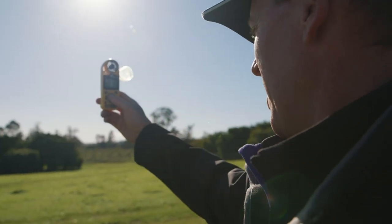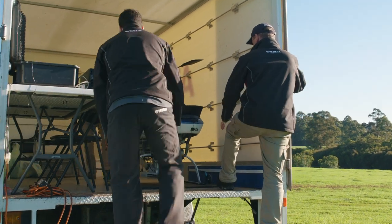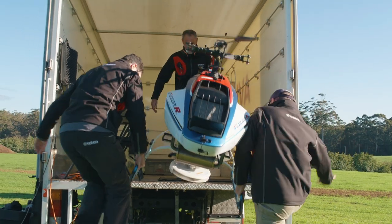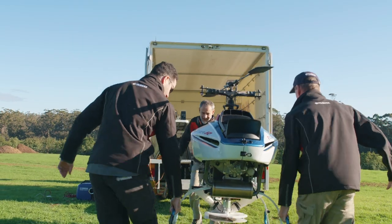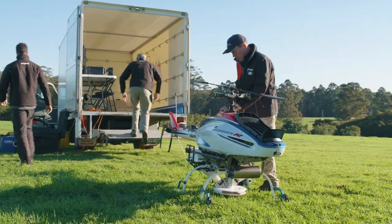For us and for the growers, finding an alternative that's cost effective and quick to release these predators and prey is what we're trying to do here with Yamaha. We're doing a trial to release predatory mites on avocado plantations. About 18 months ago we did a trial over corn releasing the mites, flown under a manually flown RMAX. It was quite successful, so we've been asked to come across with more challenging terrain and higher trees over here.